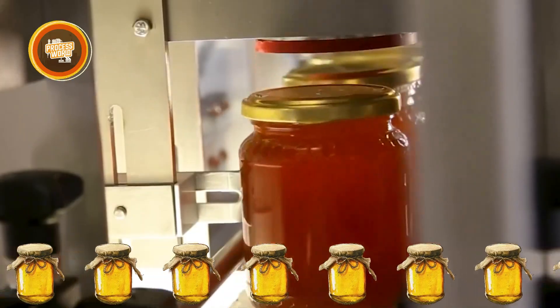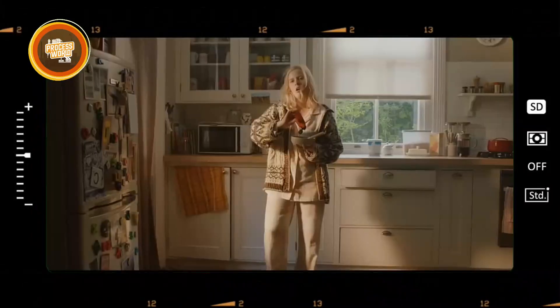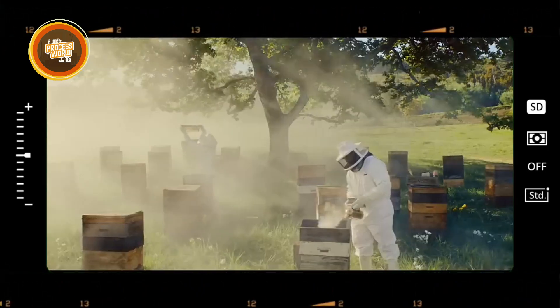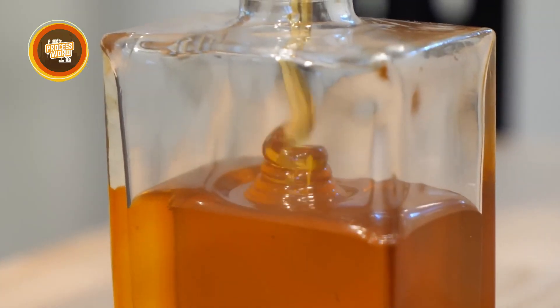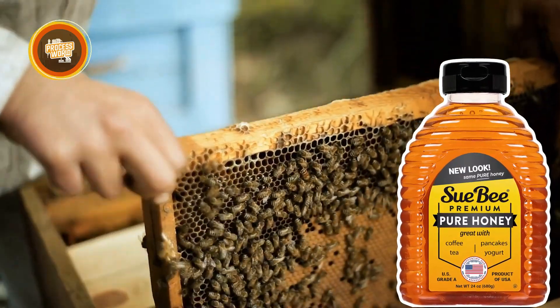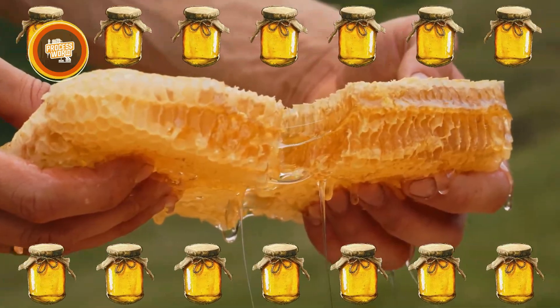Honey isn't just a sweet treat — it's a global obsession. Every year, over 450 million pounds of honey are consumed in the U.S. alone, with the global market reaching a staggering 9.3 billion. That's a lot of golden goodness.